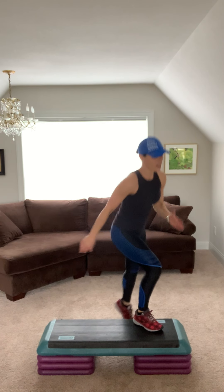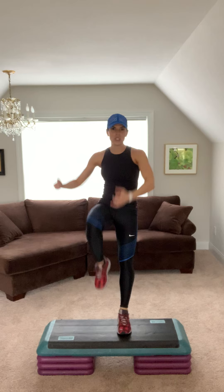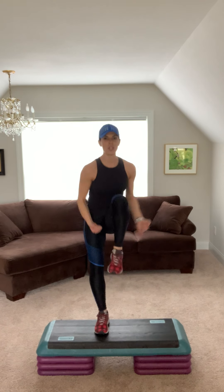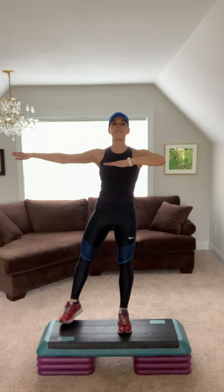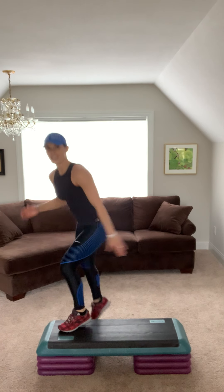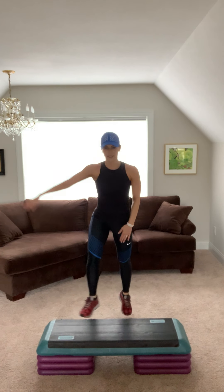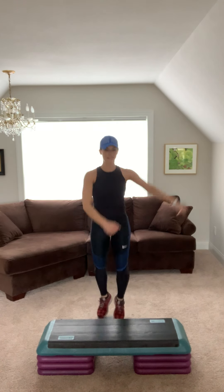Listen up. Right lead. Basic and V. Step knee two, crunch. Step tap two. Repeater. Again. Basic and V. Put your arms up. Step knee. Step tap. Repeater.